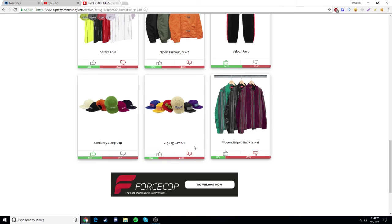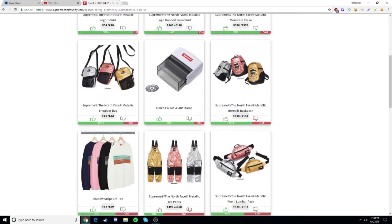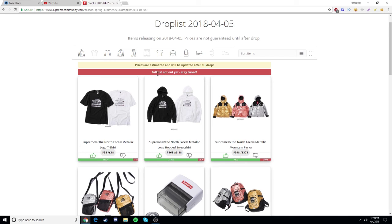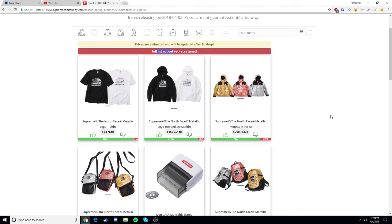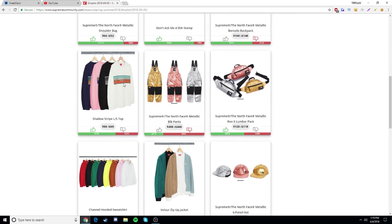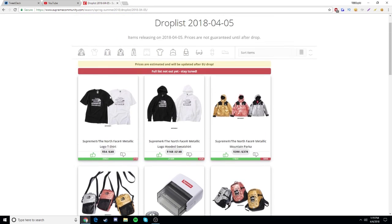Quick recap: I'm going for the hooded sweatshirt first, then the logo t-shirt. I think this is the full list unless something really fire drops. After those two, if the silver parka happens to be in stock I'll go for it, then the silver shoulder bag, the 'Don't Ask Me For Shit' stamp, and maybe the shadow stripe long sleeve top. Honestly there's nothing too crazy other than the North Face stuff.